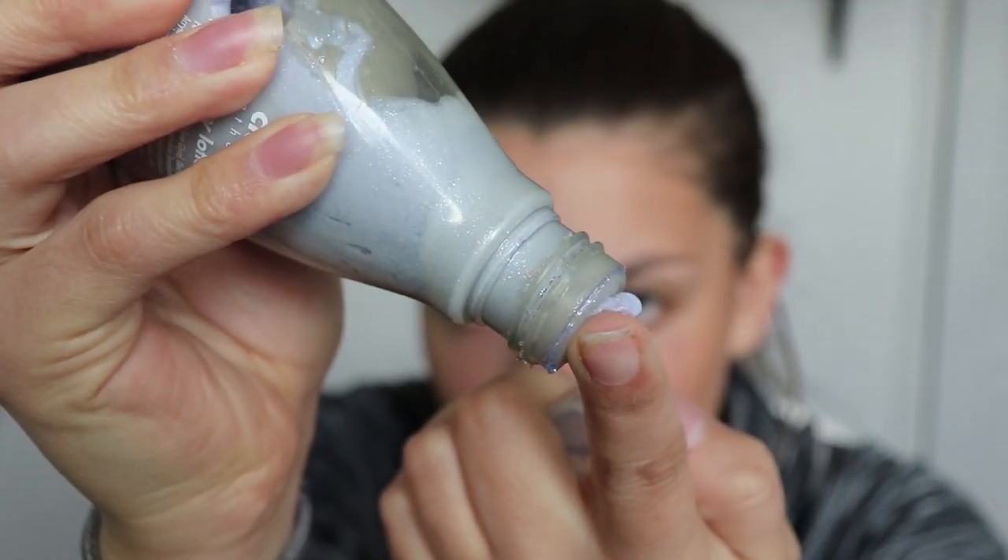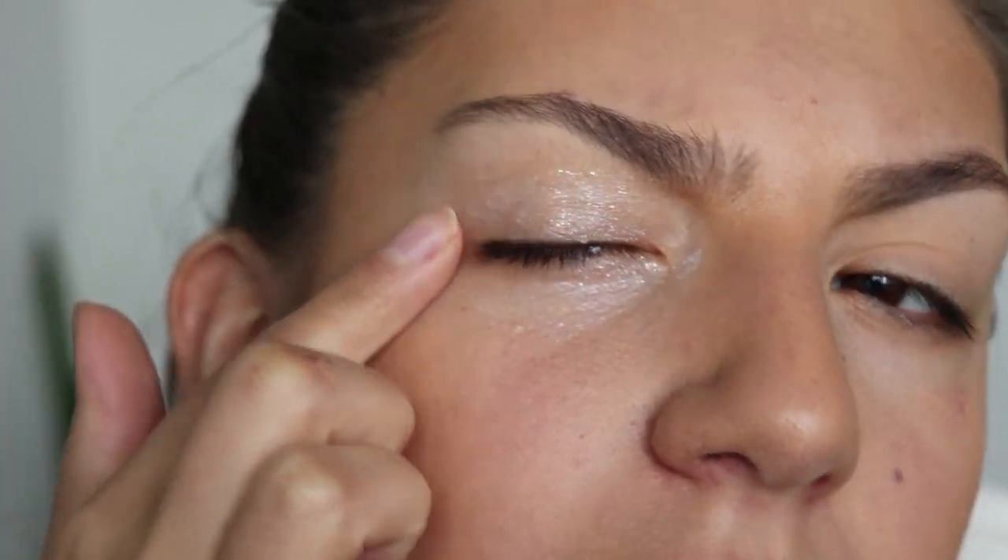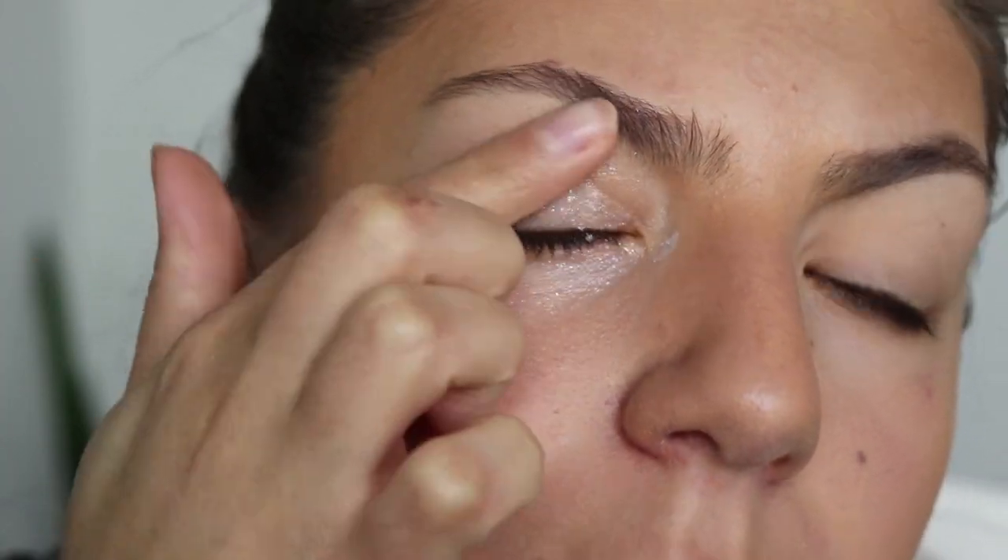I'm just gonna put a little bit of it on my eyes — it's lotion, so how bad can this be really? I'm just gonna put that much on both of my eyes and put it all around my eyes to make it look like I've been crying maybe.